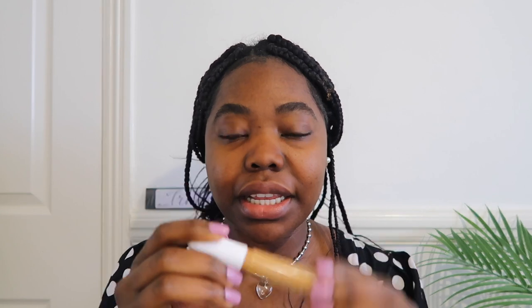I'm gonna be using the Clinique concealer in the shade WN100 Deep Honey — it's the Clinique Even Better Concealer. Just gonna use a little bit on my eyes.